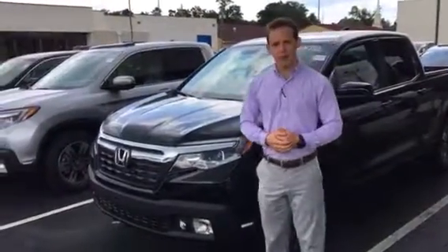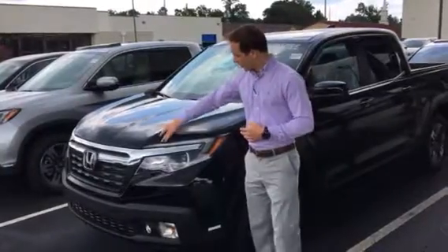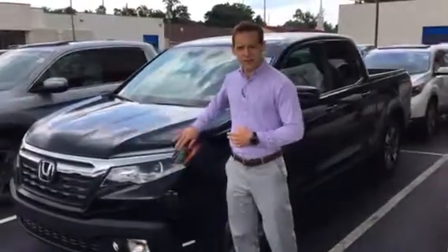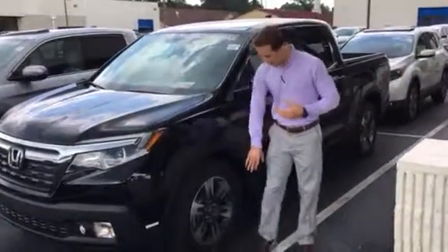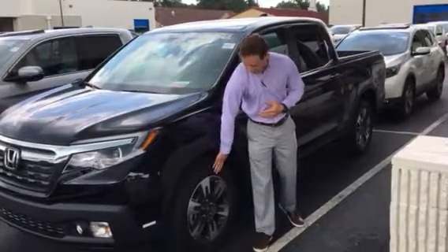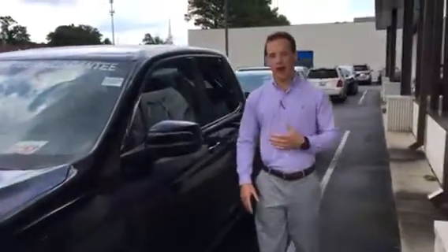I have one pulled up here on the lot just for you to show you some features. You are going to have daytime LED running lights with this vehicle — going to make sure that you're nice and visible going down the road. You're also going to get aluminum alloy wheels. Gone are the days of hubcaps; don't have to worry about dry rotting or cracking anymore.